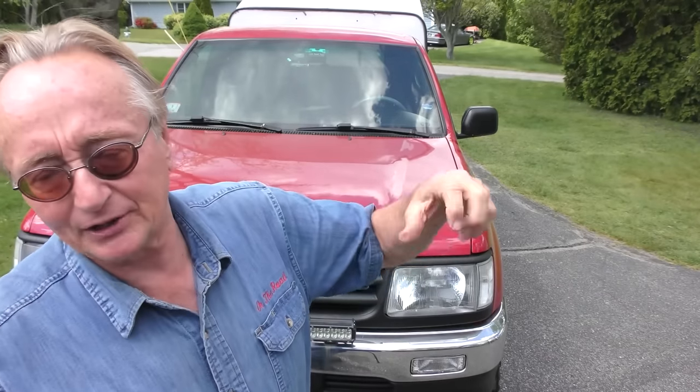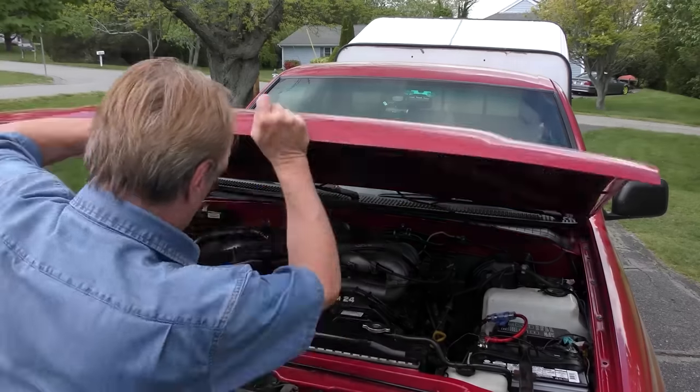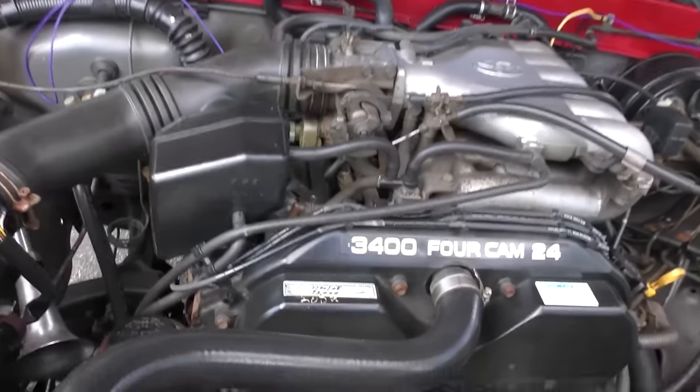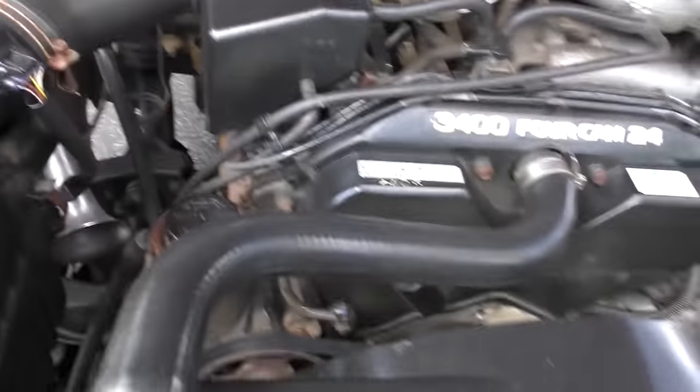The T100 was the first big size one — all made in Japan. The T150s, as you know them, the Tundras, are all made in the United States. These T100s basically came in two styles: you get a four-cylinder or a six. This is a six, so I'll open it up — you can see it's got a 3400 dual-cam V6 engine.